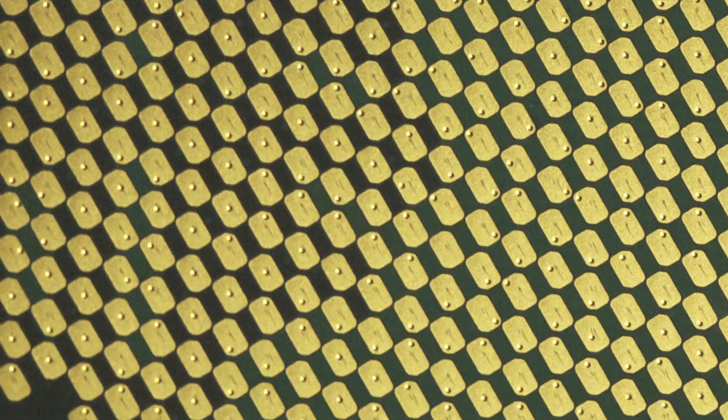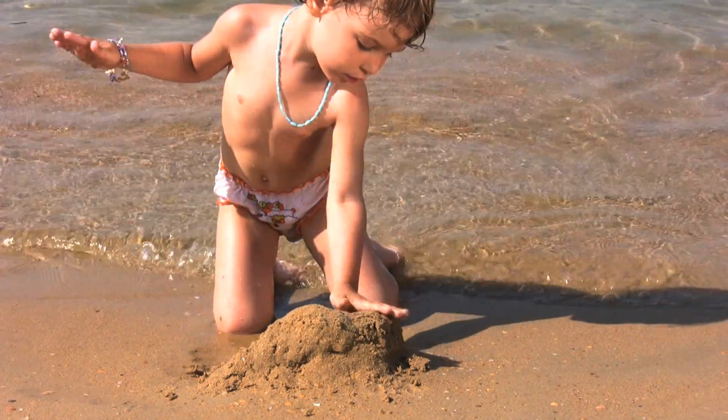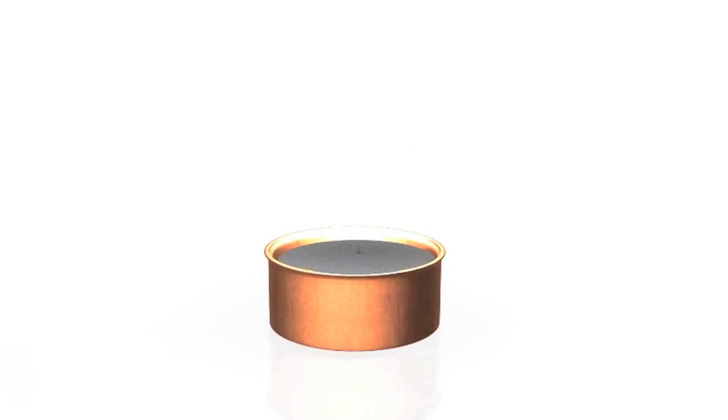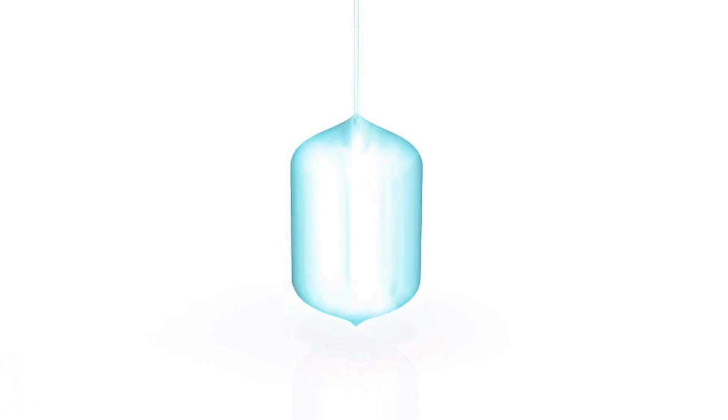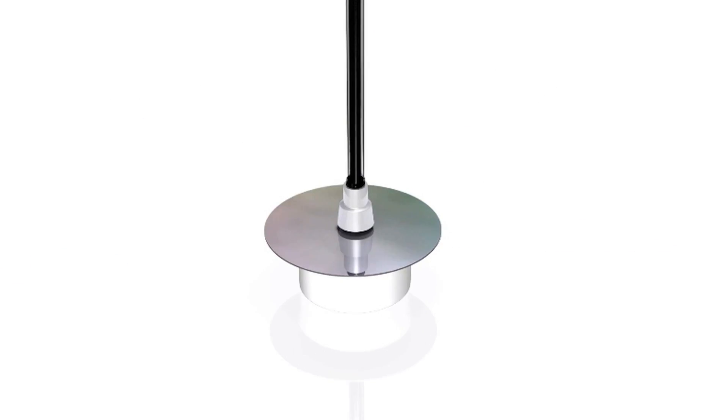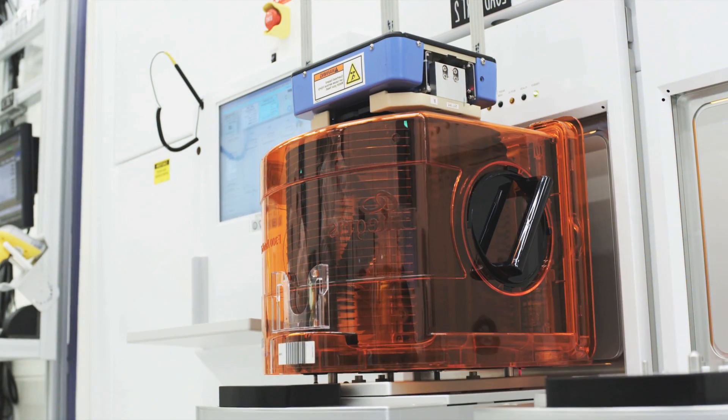Want to know where computer chips come from? They come from sand. Silicon is extracted from sand and purified, melted, and formed into cylindrical ingots weighing about 200 pounds. They slice this ingot into thin wafers about the thickness of a penny, and then they polish them to a high degree of smoothness. This is all done by robots.